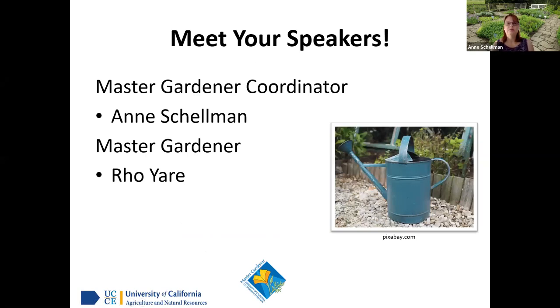A little bit about me. I went to school some time ago for horticulture at Cal Poly State University in San Luis Obispo. Since then I've worked at nurseries, and I've always been involved somehow with gardening or pests.